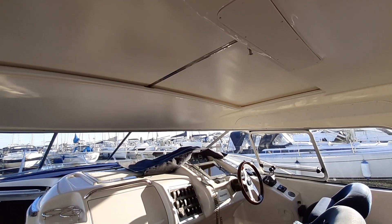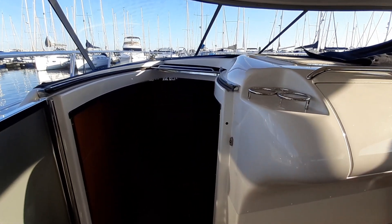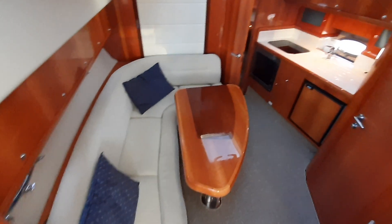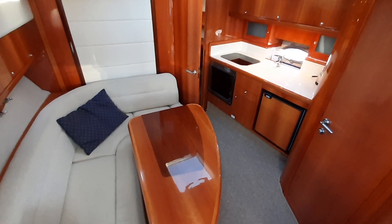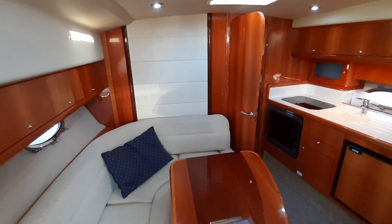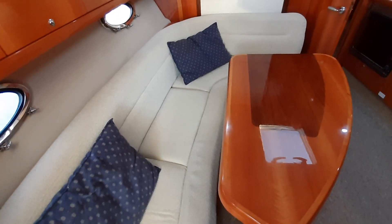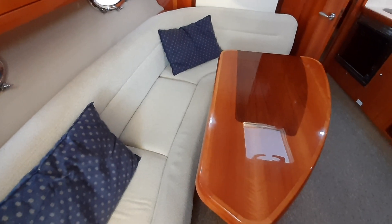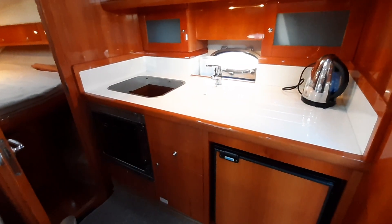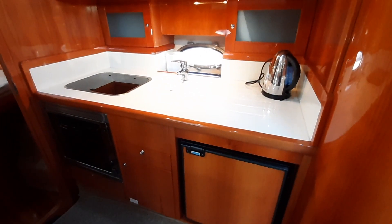It's absolutely fantastic when you're motoring along. Moving down below, we go into the saloon, which has a wonderful high-gloss wood interior. The L-shaped sofa to port sits around a saloon table. The galley to starboard has a gas two-burner hob with an oven and refrigeration, and a lovely Corian work surface.